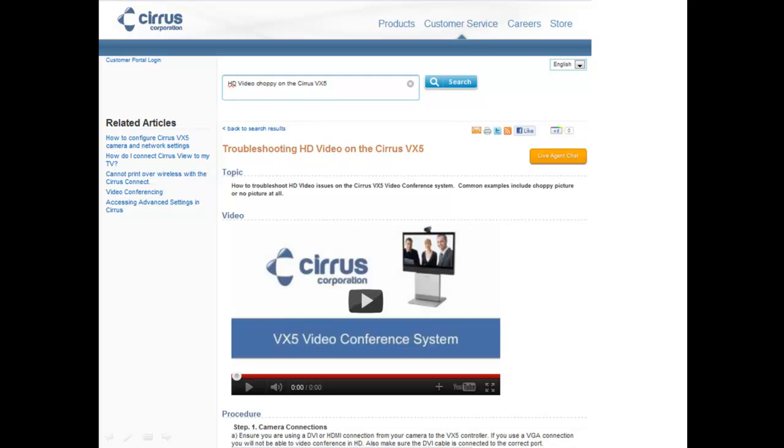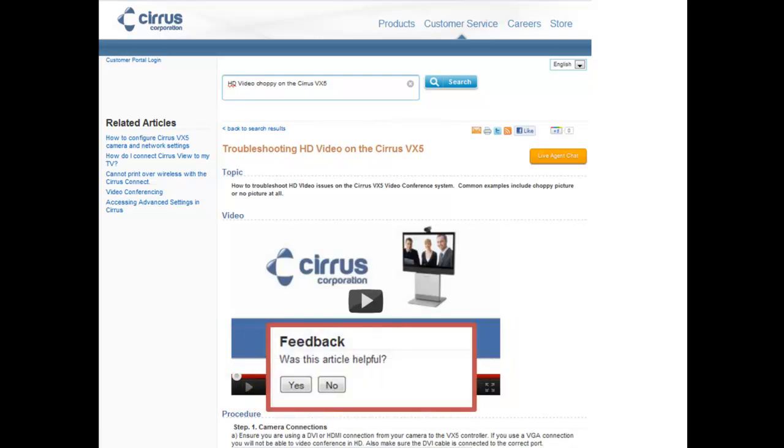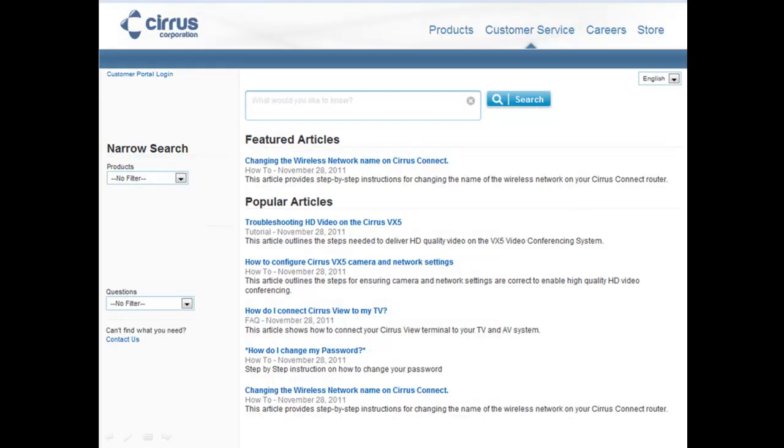Upon reviewing the article, the customer is requested to provide feedback. This feedback is critical to track case deflection and in determining the effectiveness of the article. Returning to the search homepage, we see three other ways service cloud delivers deflection. With feature articles, a support organization can tag or bubble up newly posted knowledge.